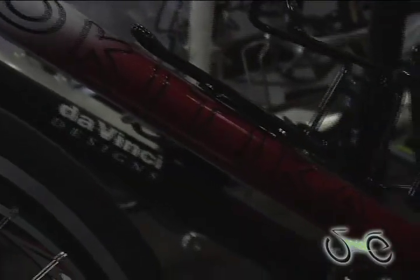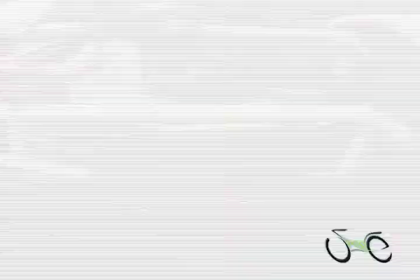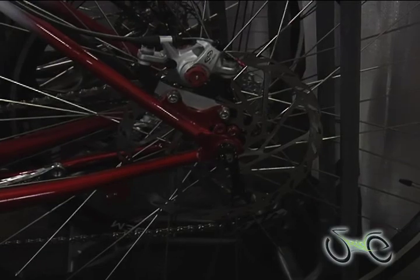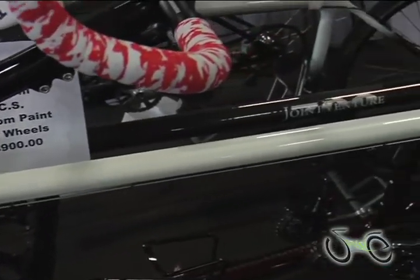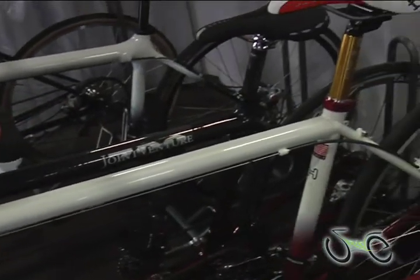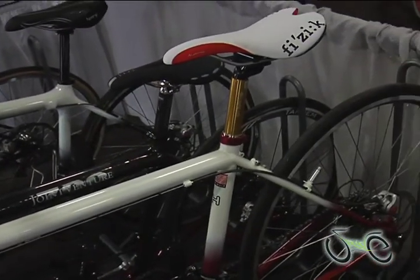This is our house brand called a Hookatica. It's made in the USA. It's Pro-Molly. Dual discs, front and rear. One great feature about this bike is a very long top tube in the rear, 29 and a quarter inches, which gives the Stoker a lot of comfort and a lot of room.